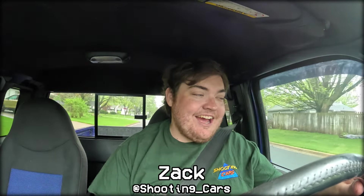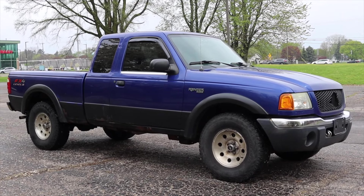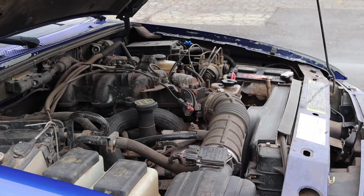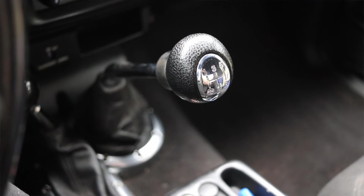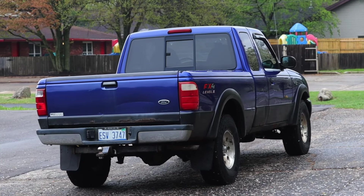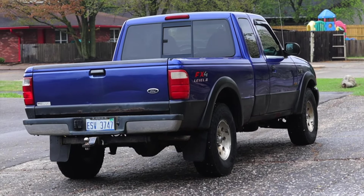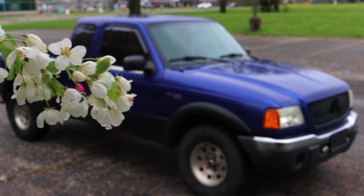My name is Zach and today I am driving a 2003 Ford Ranger FX4 Level 2. Up front is a 4.0 liter V6 and down below is a five speed manual transmission. I am super excited to be driving this Ford Ranger — I think these late 90s, early 2000s Ford Rangers are some of my favorite little pickup trucks.